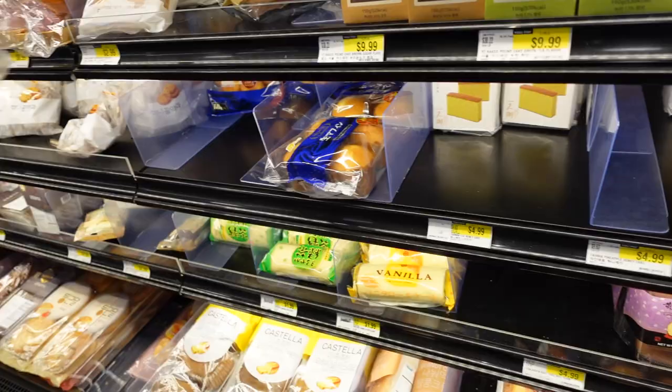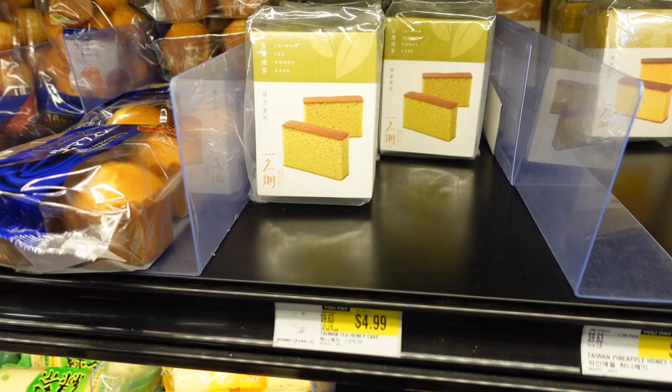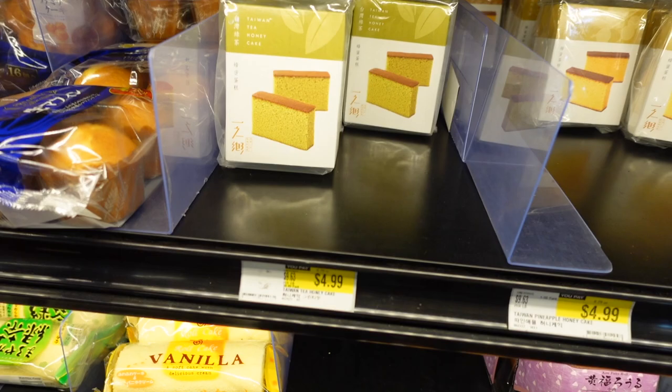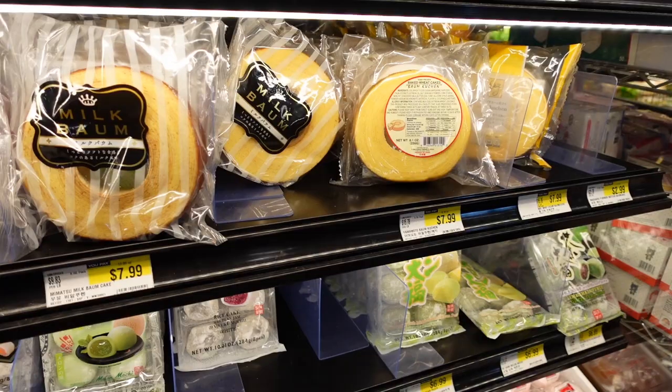Look how expensive it is here — five dollars for this small honey cake. Just get the one from Costco; I don't think it's worth it here. I've had it before — it tastes good, not too sweet, very spongy. But it's kind of expensive. This other one also tastes good; I used to have it all the time in China. It's really soft, honey and buttery.